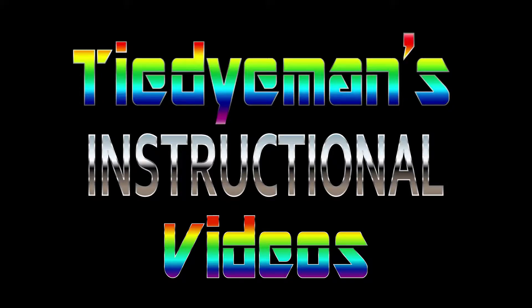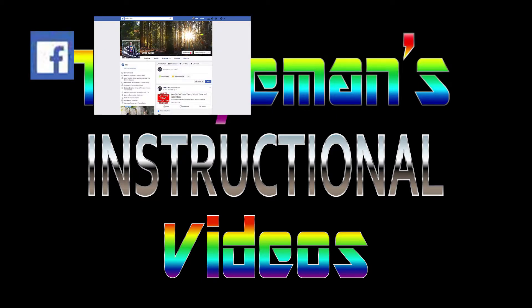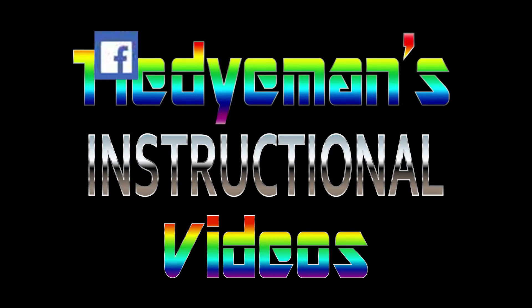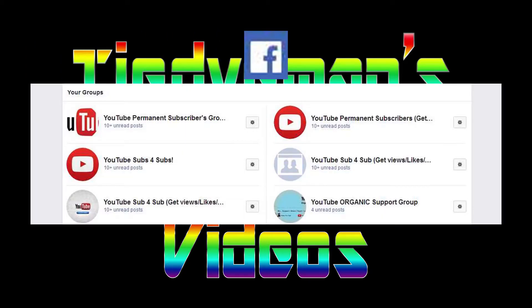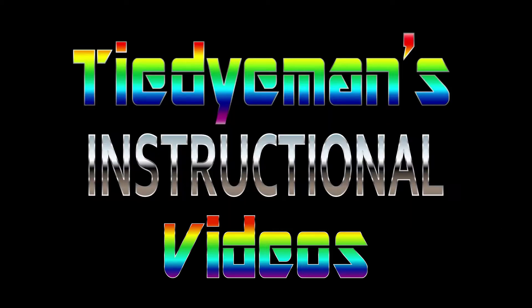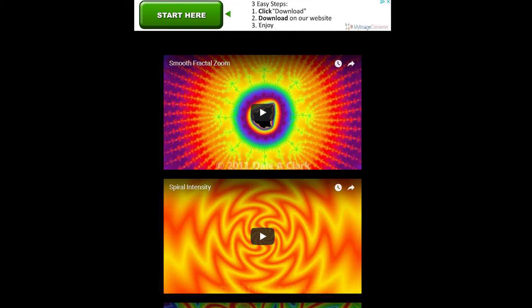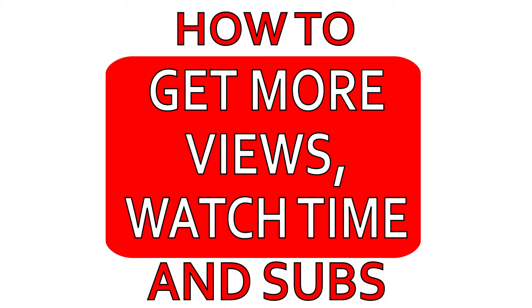Posting on social media. By posting your videos on Facebook, Twitter, Reddit, Pinterest, and other social media sites, you'll generate views from outside of YouTube. There are groups you can join on Facebook where you can post videos or channel links to get more subscribers and views. If you have a website, you can embed your videos there too, and you may get more subscribers and regular viewers this way.